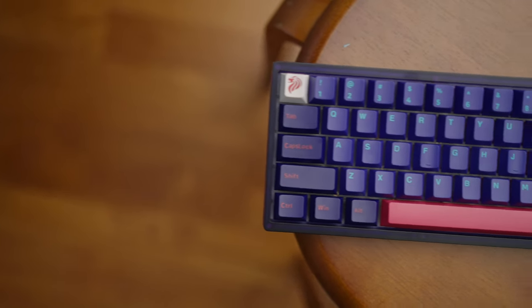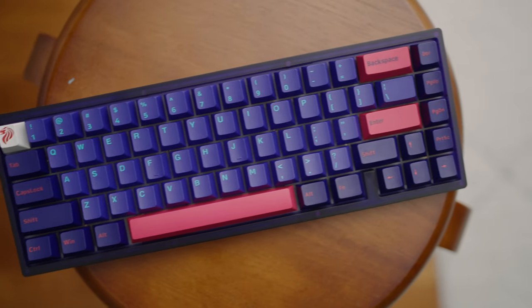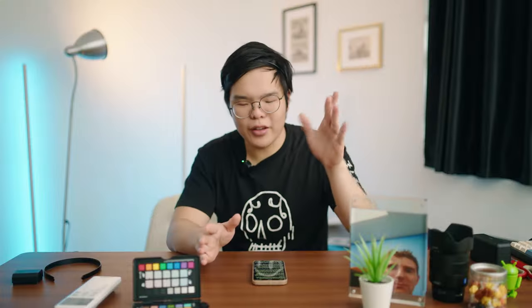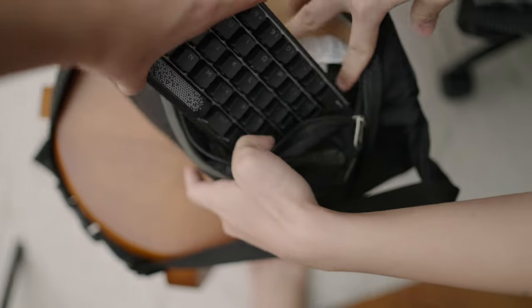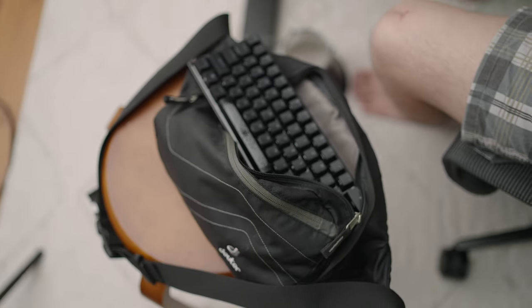Finally, a smaller keyboard has one massive improvement over full-size boards, and that is portability — which is returning as one of the most essential considerations as travel resumes post-COVID. So if you did develop a keyboard addiction over the pandemic, a smaller keyboard means you can bring your mechanical keyboard along for the ride, whether it's for a business trip or a holiday. Subscribe to my keyboard channel too, because when I travel I'll be building keyboards everywhere I go.